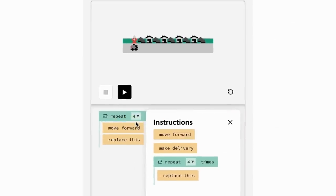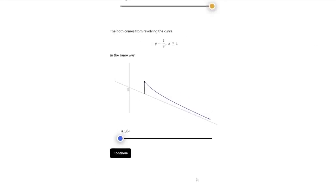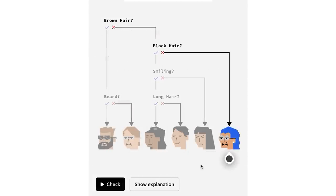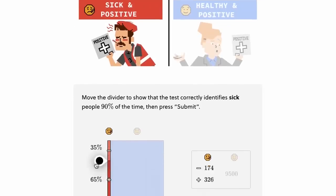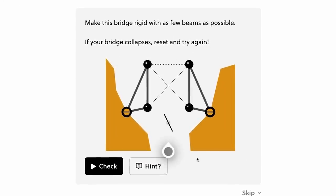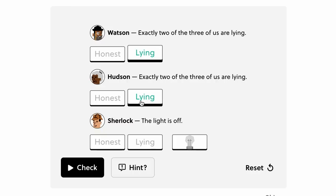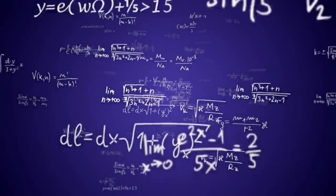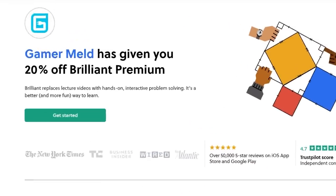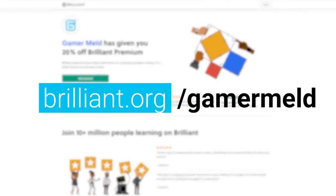If you want to learn computer science, Brilliant really works. Brilliant sponsored this video, but I can't recommend them enough. Brilliant is the go-to learning platform for all things STEM, including computer science. Whether you're a beginner just trying to understand the fundamentals or you're already in the field, Brilliant has amazing courses for you. What separates Brilliant from the rest is that they make learning interactive and fun, because they teach you by getting you to do it yourself — from making and running your own code to playing around with decision boxes. Brilliant teaches you how and why things actually work, instead of just memorizing some formula. Try Brilliant for free at brilliant.org/gamermelt, and the first 200 of you who sign up will get 20% off the annual premium.